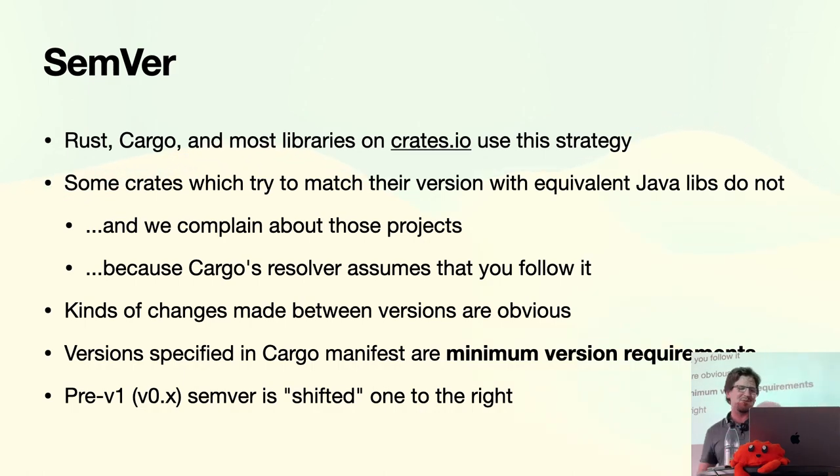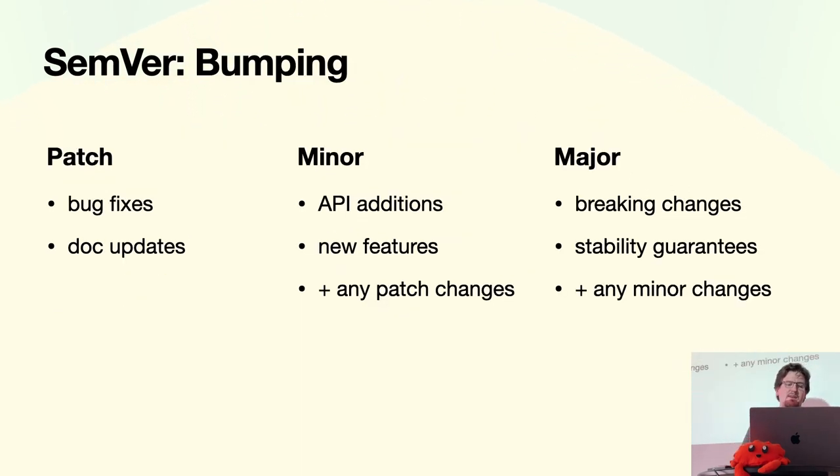Something that gets lost is that the version you put inside your Cargo manifest is not a version — it's a minimum version requirement, and that has some implications on what versions are compatible with that requirement. If you're not quite at version one, the semver versions are kind of shifted to the right depending on how many zeros there are between them.